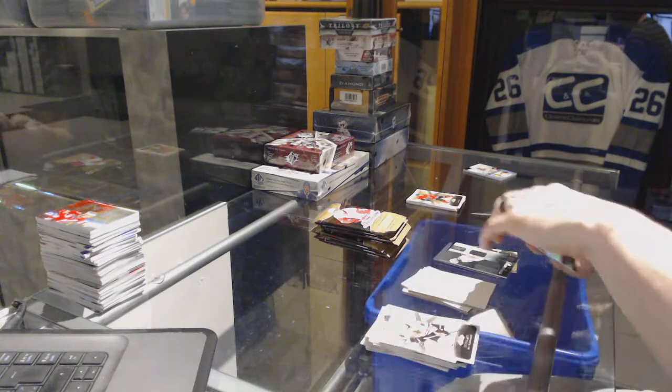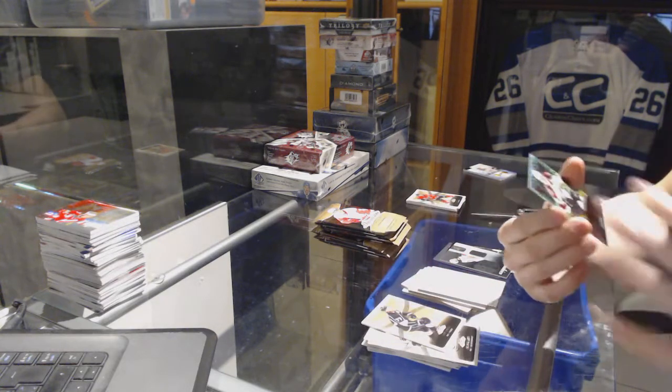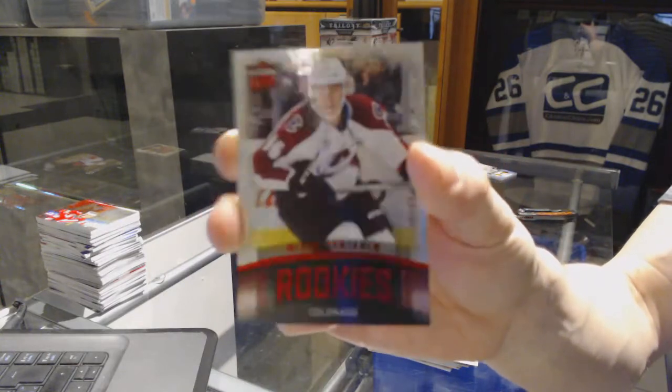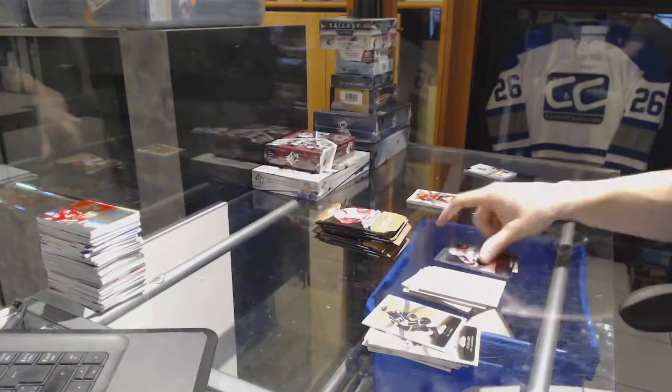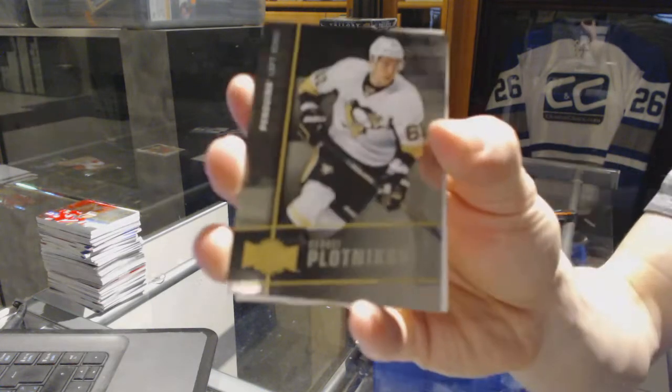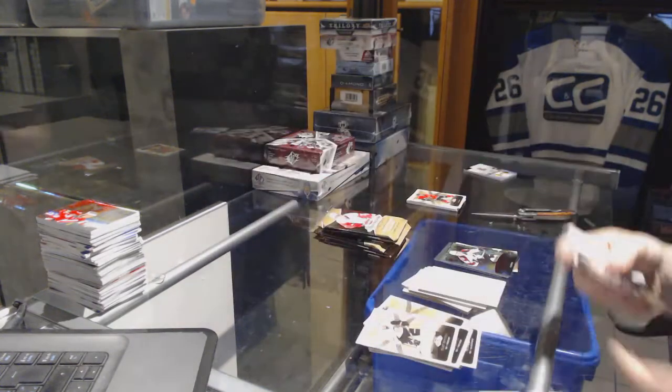We've got a Flair Ultra rookie red glow number 99 for the Colorado Avalanche, Miko Rantanen. Metal Universe for the Penguins, Sergei Plotnikov.